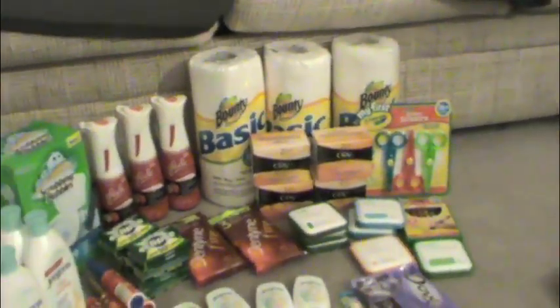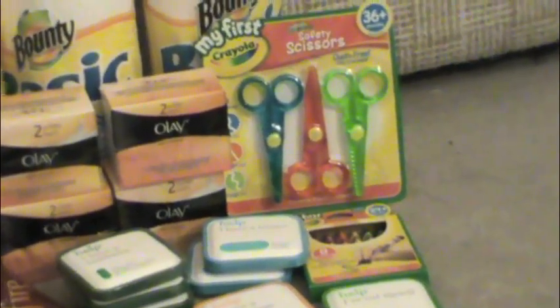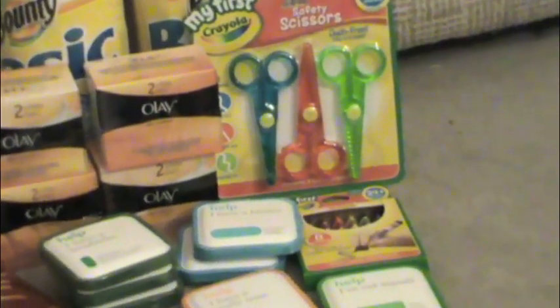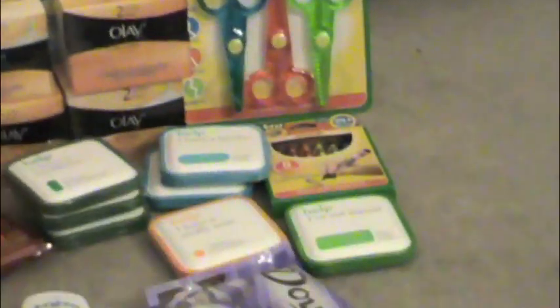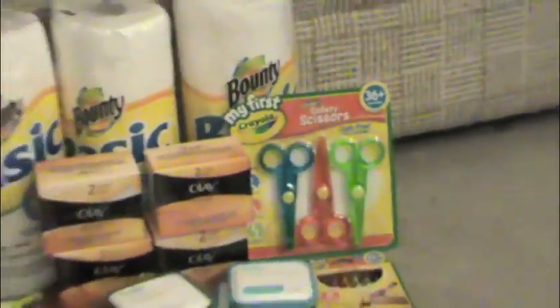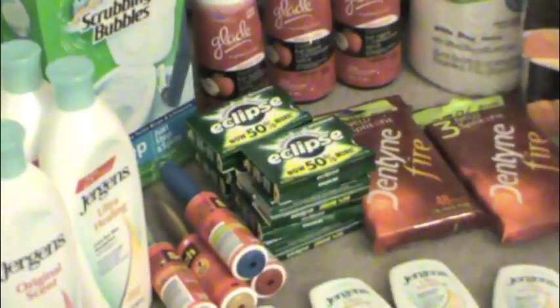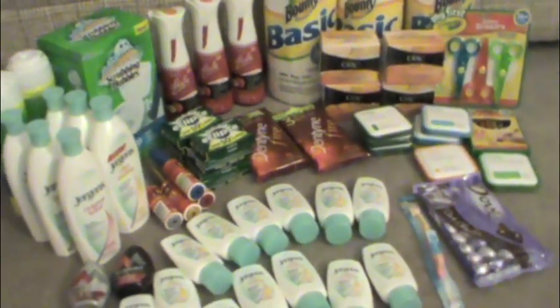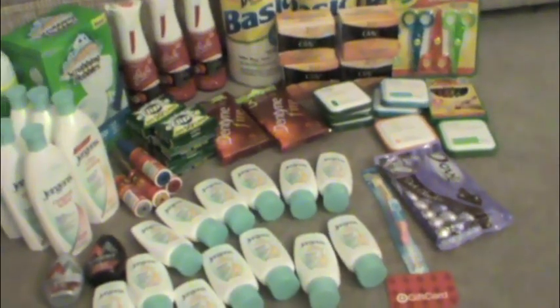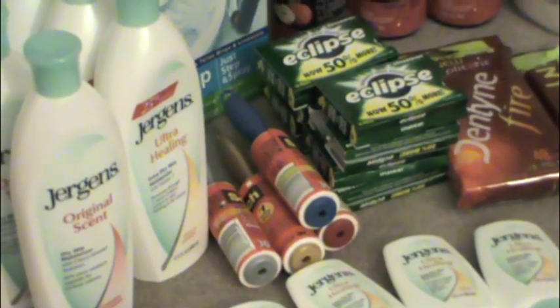Bounty paper towels were 99 cents at my store; I had a 25 cent off coupon making those 74 cents a piece, which I thought was pretty cool. There's a Crayola printable on Target for a dollar off any of the My First Crayola stuff, and we also have a printable for a dollar off the scissors and the crayons. Those are eight-count crayons and both were a dollar 99, making those completely free. The Eclipse gum — the 18-count — were 99 cents a piece at Target, and I had a buy one get one free coupon making those about 49 cents a piece.